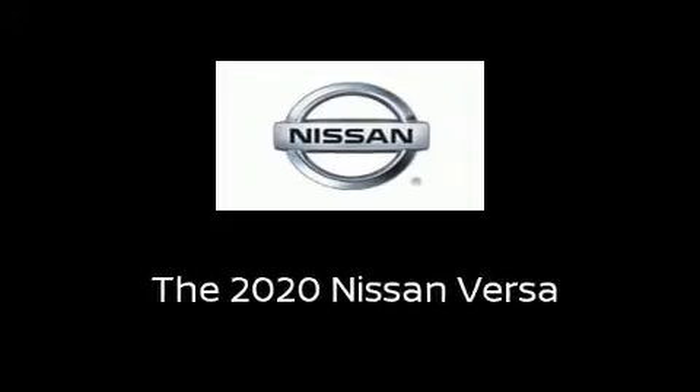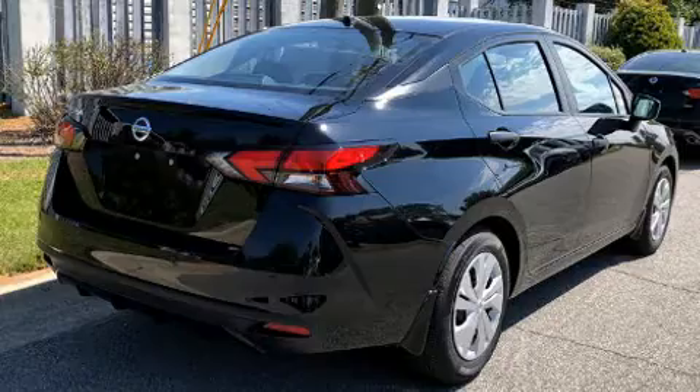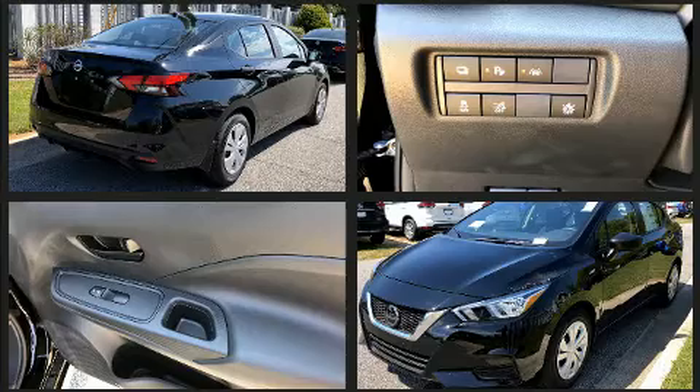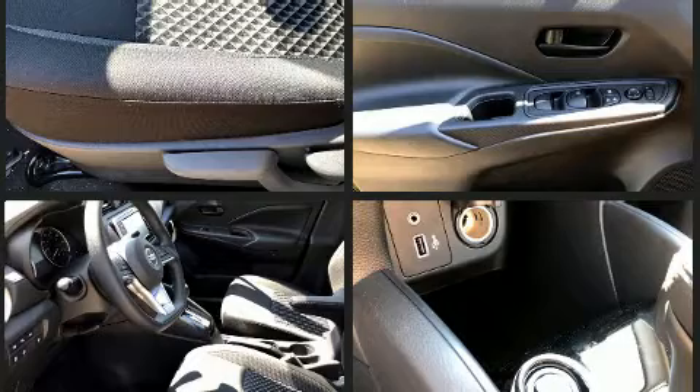Sensibility and practicality define the 2020 Nissan Versa. This four-door, five-passenger sedan offers the features and options for which you've been searching. It features a continuously variable transmission, front-wheel drive, and an efficient four-cylinder engine.